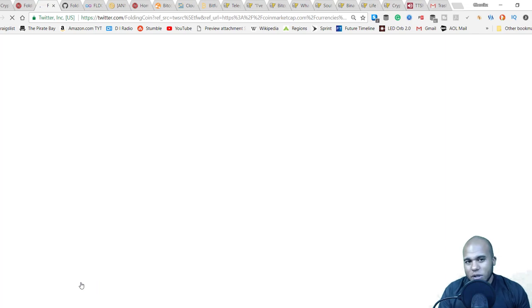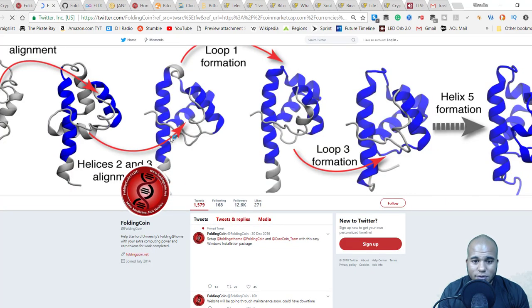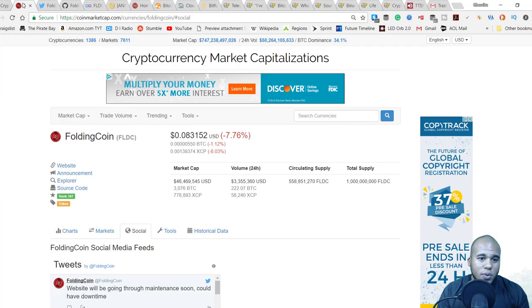They have 12,000 Twitter followers and also a YouTube channel if you want to check that out. If there are faces behind the coin, you have someone you can actually speak to if needed — that's a good sign. That's going to do it for this video. Hope you enjoyed it — if you did, please give me a thumbs up, like and subscribe, hit post notifications to catch my videos, and I'll see you in the next one. Peace.